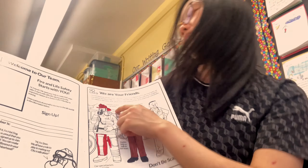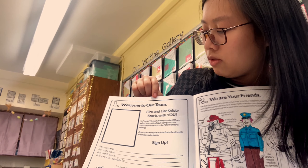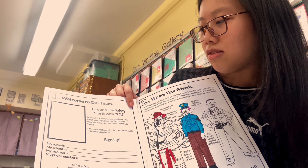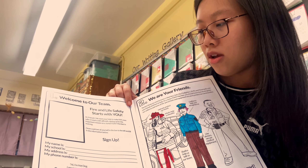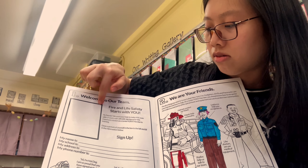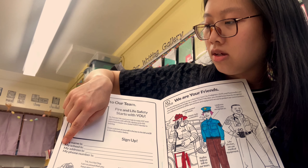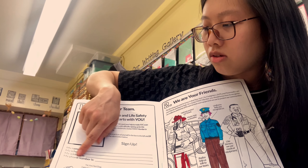Here we have — let me get to number one first. Welcome to our team. Fire and life safety starts with you. Hi friends, we need your help to make New York City even safer. It starts with officially signing up for this important mission as a junior FDNY member in training. Draw a picture of yourself in the box to the left and fill in the information below. Sign up — so my name is, whatever your number is, my address is, my telephone, the phone number.